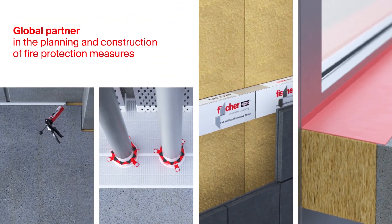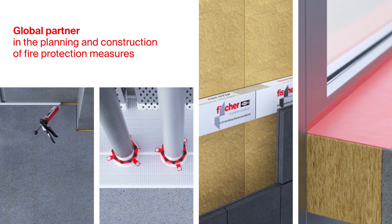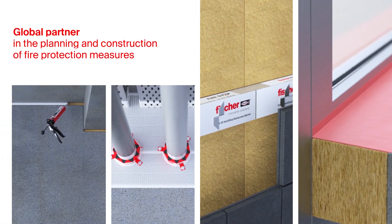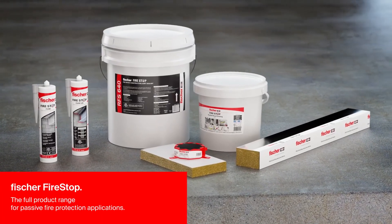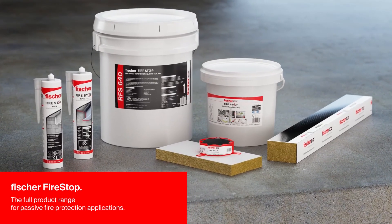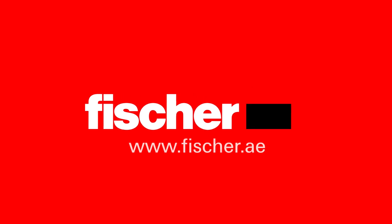We are your global partner for those involved in the planning and construction of passive fire protection measures, represented by 47 national subsidiaries. Fischer FireStop — the full product range for passive fire protection applications, including European ETA assessments and UL Underwriter Laboratories listings.